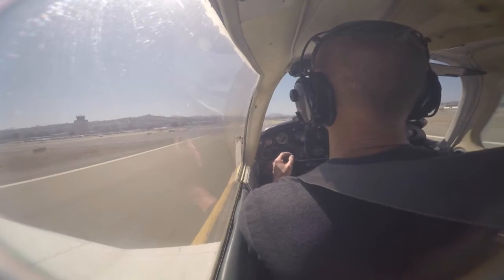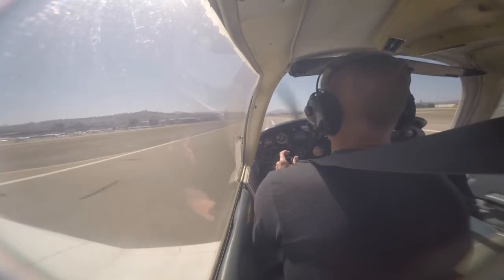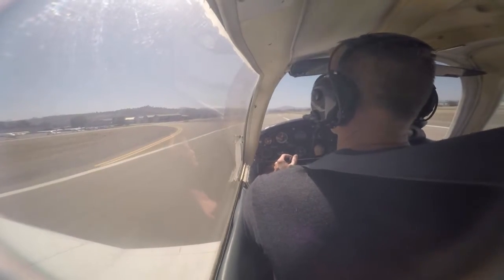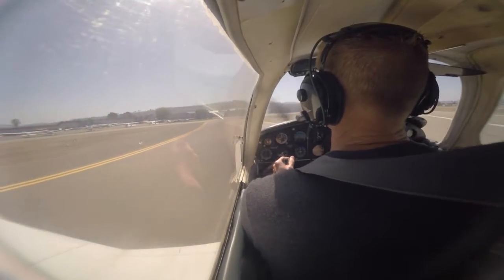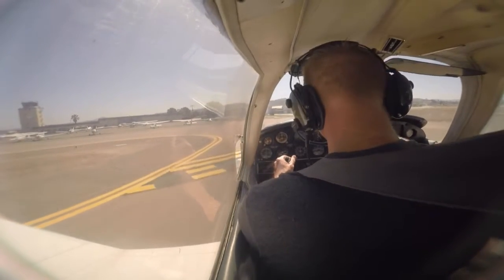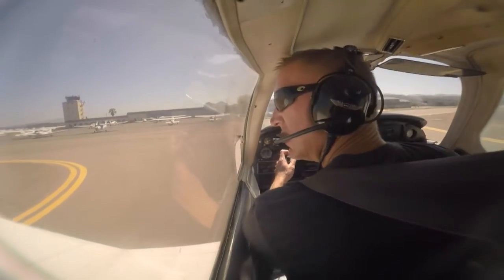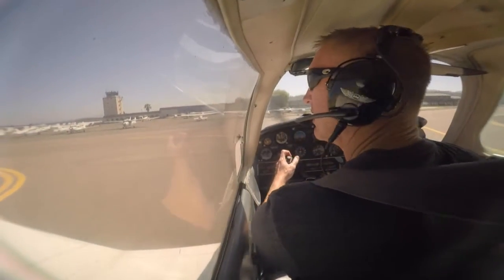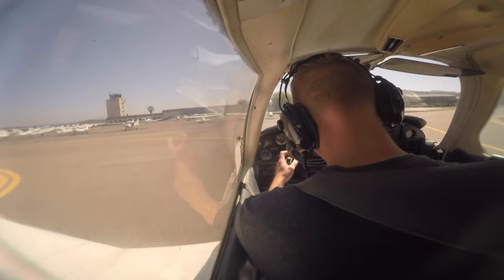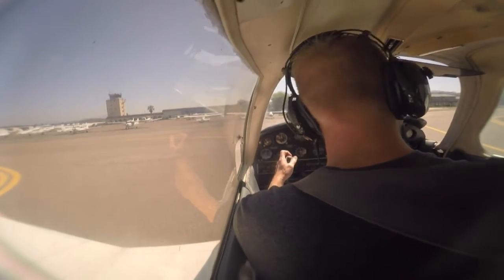5G0, no delay, delta two, correction delta three, turn left and contact ground. Turn left, delta three, contact ground, 505G0. Gillespie ground, 5G0, delta 3 for the terminal. 505 Gulf Sierra, taxi to the terminal via taxiway Delta Cross runway 35. Delta Cross 35, 505 Gulf Sierra.